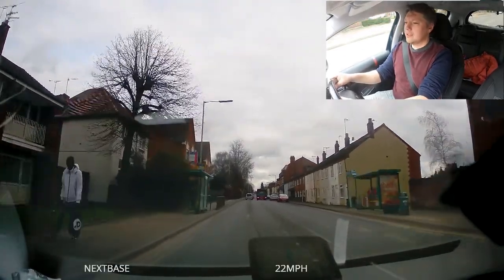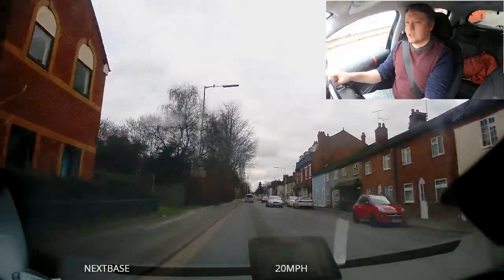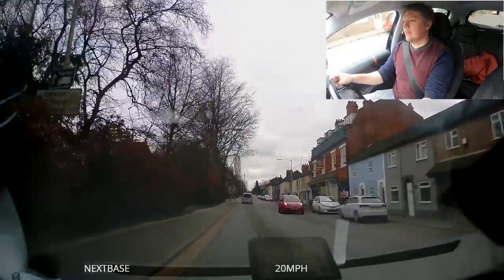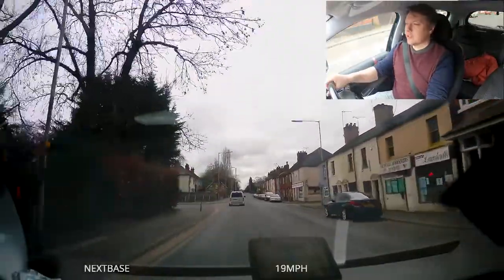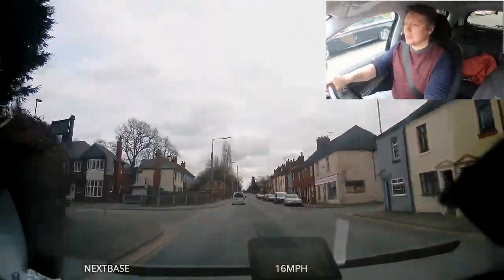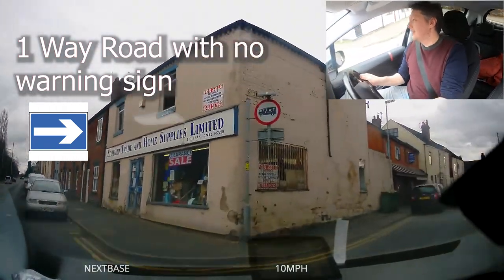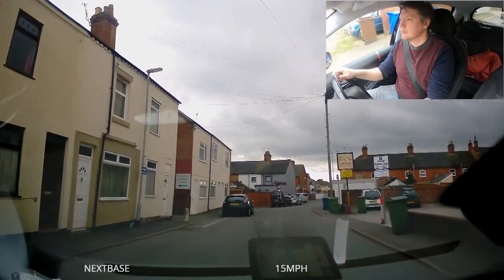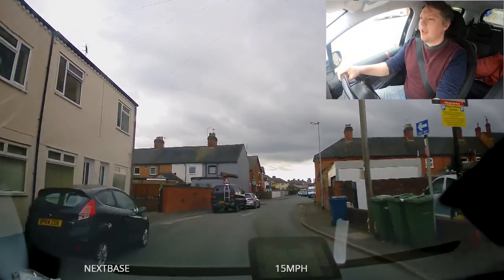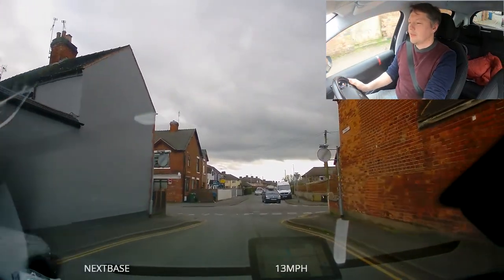I'm turning right between these houses in about a hundred yards, so at a hundred yards I always signal — unless there's a million junctions. If it's a 30 mile an hour road though, generally nine times out of ten it will be time to signal. There is actually no warning at all that this is a one-way road until you're actually into it, and then there's a very faded road marking. Ideally on a one-way road you would go into the middle of the road, not the left side.